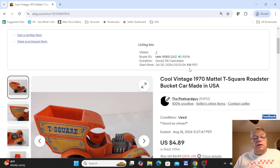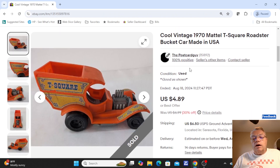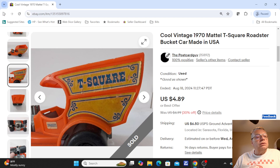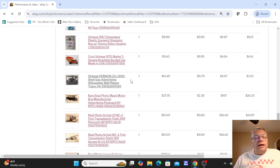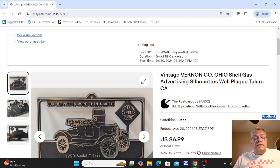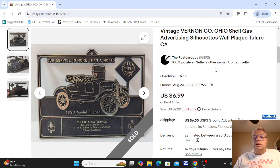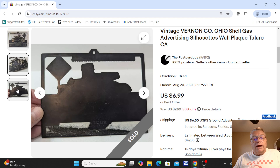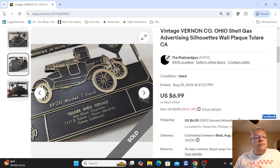Here's an old toy picked up out of a flea market tub — a 1970 Mattel T-Square Roadster Bucket Car — that sold for $4.89. Next was a topper for a calendar: Vernon Company, Ohio Shell Guess advertising silhouette. The calendar would be attached to the bottom and the advertising was up top. It had a nice silhouette, would hang on the wall — a nice piece of advertising. Sold for $6.99.